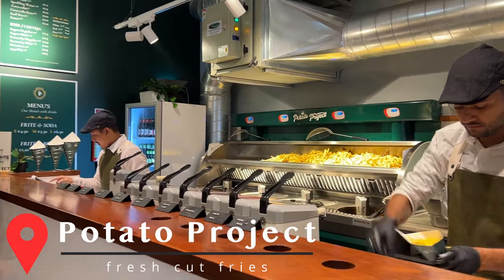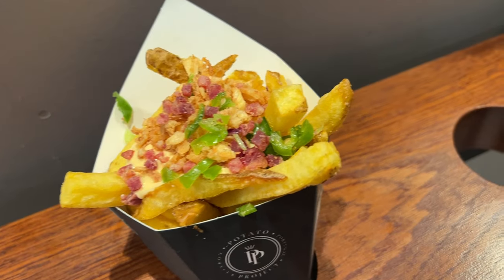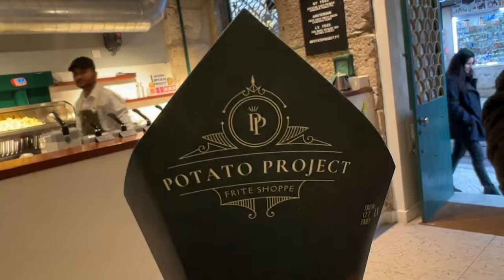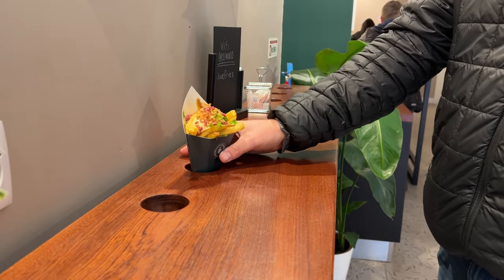We saw fries and had to stop — they were €3. Who says no to three-dollar fries? We got peri-peri mayo, crispy onions, jalapeño, and pancetta for a total of €3.30. This place is super cute — the branding, the decor, the little stands for your fries. Love everything about it.